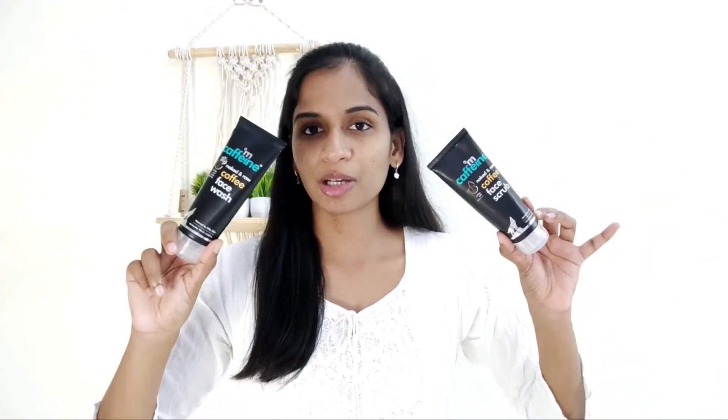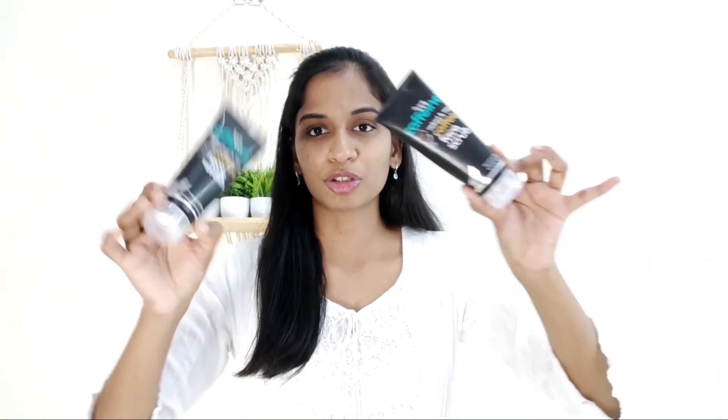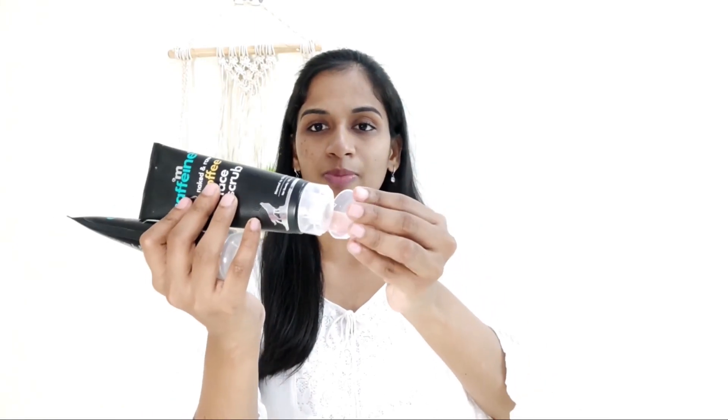After 2 months of using M.Coffee Face Wash and Coffee Face Scrub, I can share my skincare experience. I have a third tube, and when you get the packaging, you can get 2-tube packaging. The cap is a flip-flop cap, and it is tight and secure.